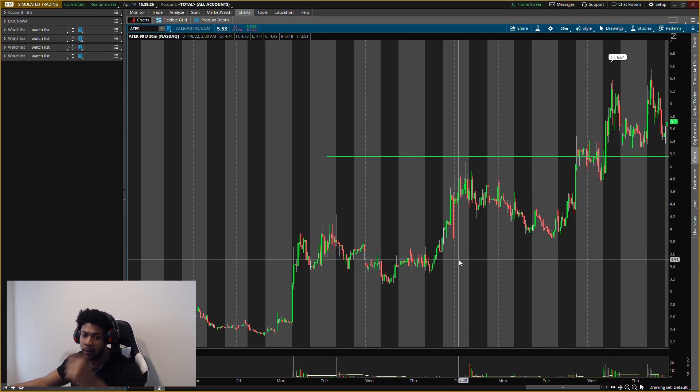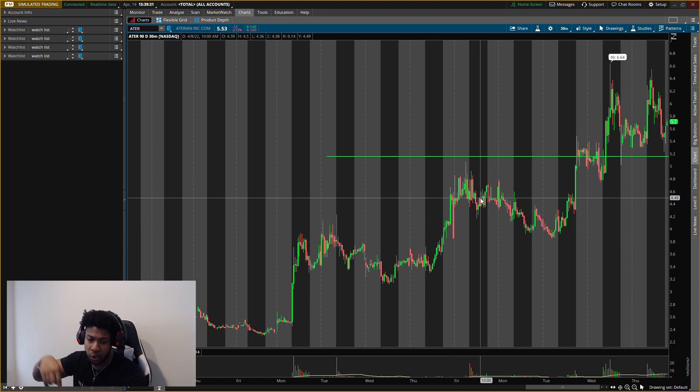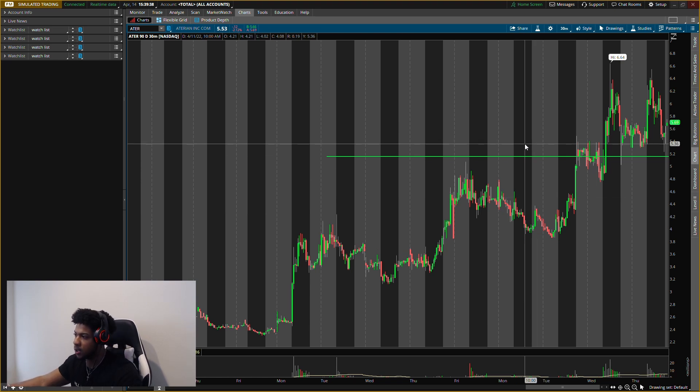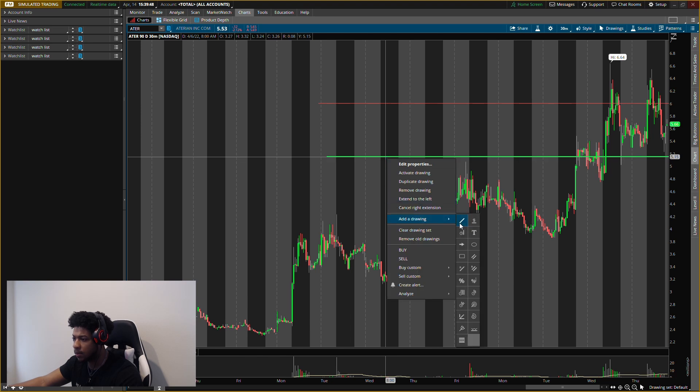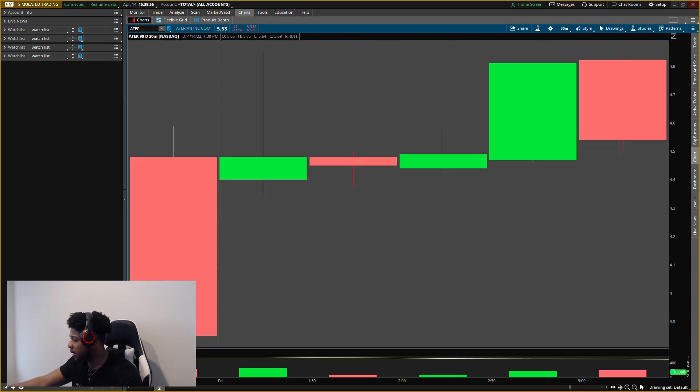New buying level for ATER is about $5.00 to $5.15. Make sure buying pressure confirms — that's why I say join the team, first link in description. In the Discord you can tag me and ask if the level is confirming and I'll let you know. Buying level right around $5.15. First exit I'll probably take on the safe side around $6.00 — that's about a 16% gain — and then let the rest run.